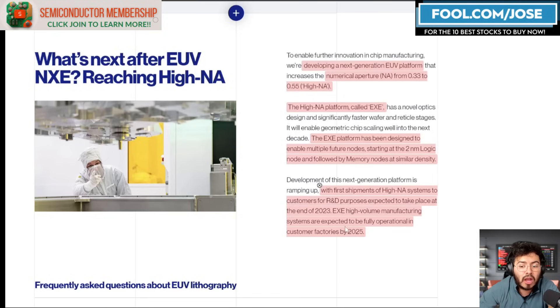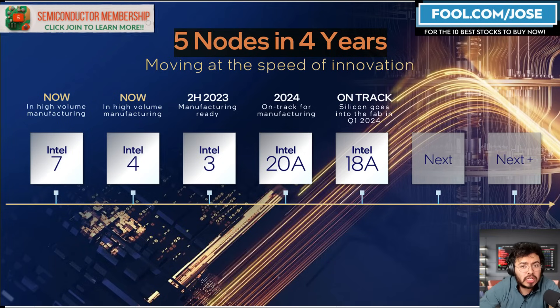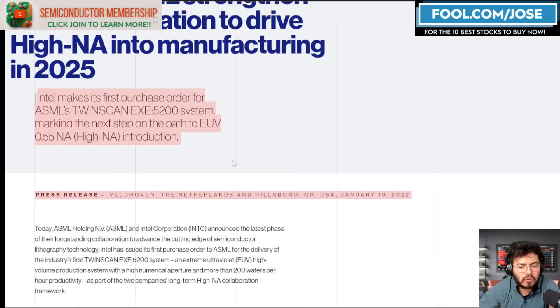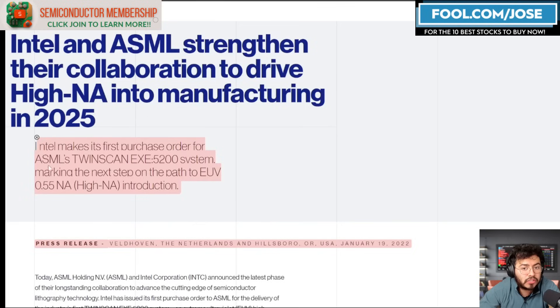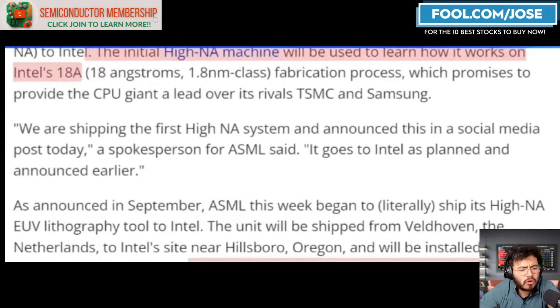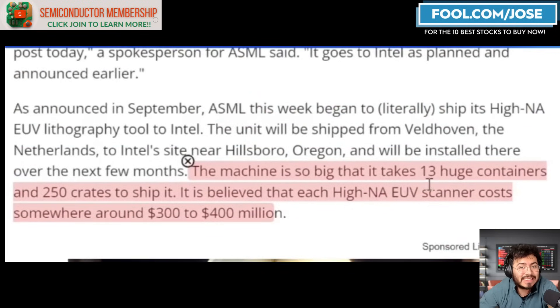They expect systems to be fully operational in customer factories by 2025, so it definitely takes some time. But obviously this bodes well for Intel, as this new machine — the EXE 5200 — is going to be used for Intel's 18A node, designed for 2nm and below. We know from prior history that in January 2022 Intel made its first purchase of this High NA EUV machine, the TwinScan EXE 5200 system. The machine costs somewhere around $300 to $400 million and is so big that it takes 13 huge containers and 250 crates to ship it.